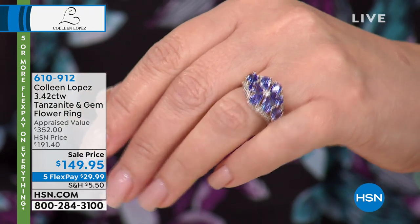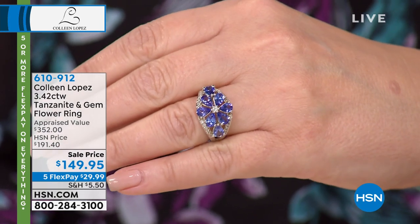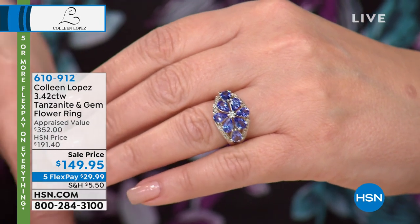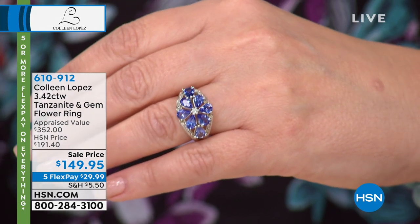From every angle it just — look at the dimension in this ring. It is stunning, ladies. It has been on the air — I think this is the third year we'll be offering it. But they bring it back once a year because it always sells out. The comments on it are just that — people couldn't believe their eyes when they opened up the box. Is tanzanite still our number one top-selling colored gemstone here at HSN? I believe it is.